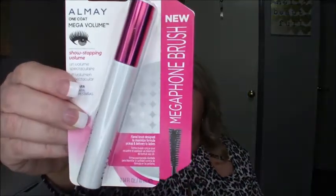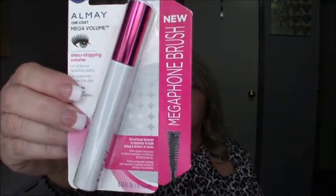New from Almay — one coat, mega volume, show-stopping volume. And this has a megaphone brush. I'm not going to open this right now because I'm about to do a switch out and I want to keep it as fresh as possible.